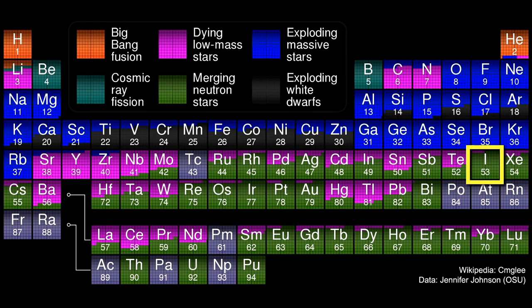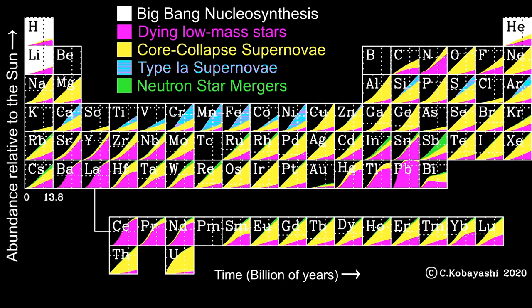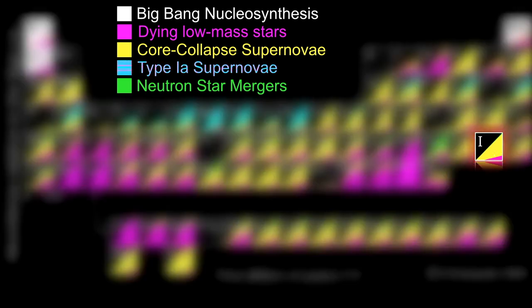The chart we've been using to talk about the origin of the elements claims that virtually all iodine — 95 percent of it — comes from merging neutron stars. While I have no evidence to support my opinion, this seems to me highly unlikely given the rarity of that event and the common nature of iodine. A new paper recently published proposes that neutron stars had far less influence in the evolution of the elements in the universe. Here you see each element's square with a chart showing that element's growth over the age of the universe by various processes.